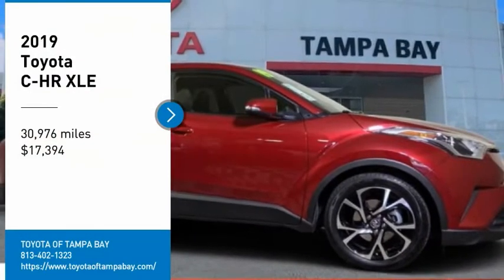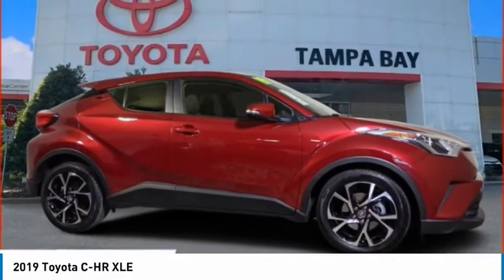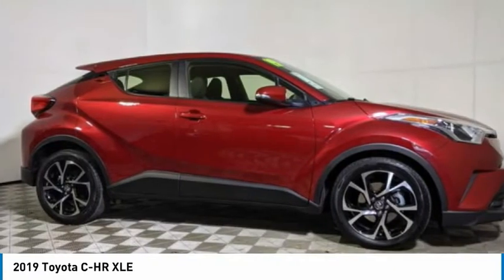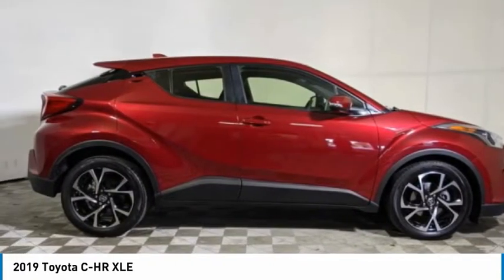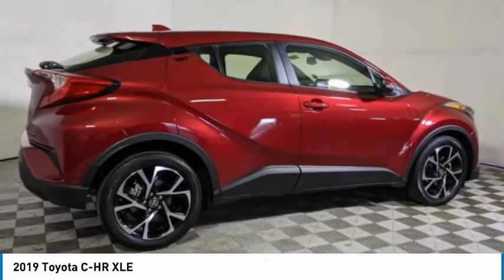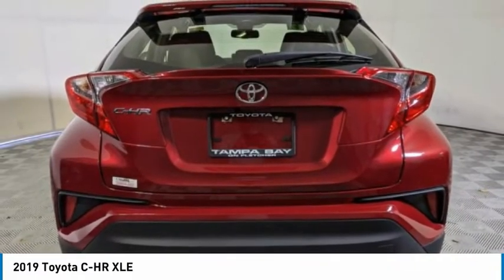Make a great choice today with the 2019 Toyota C-HR. The Toyota C-HR's fresh design makes it stand out in the crowd, and the interior wows with style. The C-HR handles like a race car and has all the safety features you'd expect from a Toyota vehicle.